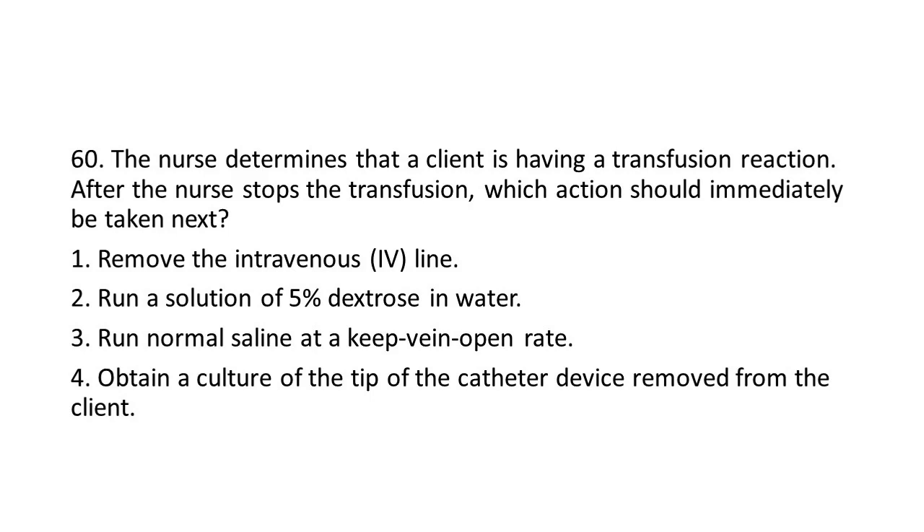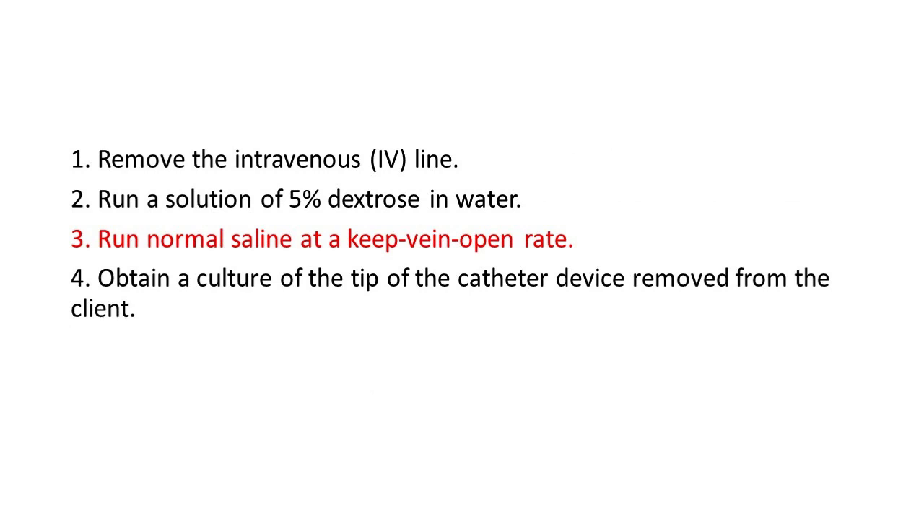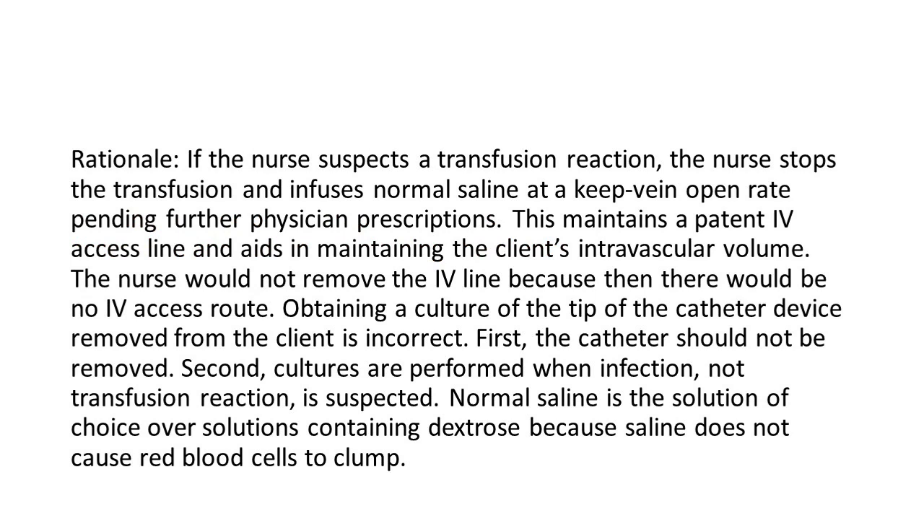Options: 1. Remove the IV line. 2. Run a solution of 5% dextrose in water. 3. Run normal saline at a keep vein open rate. 4. Obtain a culture of the tip of the catheter device removed from the client. The answer is 3: Run normal saline at a keep vein open rate. Rationale: If the nurse suspects a transfusion reaction, the nurse stops the transfusion and infuses normal saline at a keep vein open rate pending further physician prescriptions. This maintains a patent IV access line and aids in maintaining the client's intravascular volume. The nurse would not remove the IV line because then there would be no IV access route. Obtaining a culture of the catheter tip is incorrect — first, the catheter should not be removed; second, cultures are performed when infection, not transfusion reaction, is suspected. Normal saline is the solution of choice over solutions containing dextrose because saline does not cause red blood cells to clump.